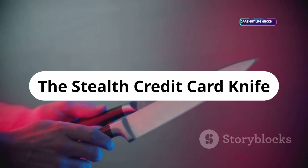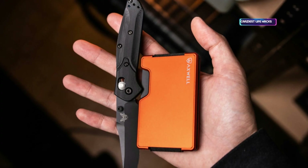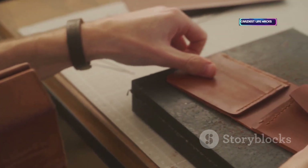The credit card knife is a clever piece of survival gear for the prepared pen tester. It folds from a flat card into a sharp, functional blade. Handy for emergencies, but check local laws before carrying — utility and discretion in your wallet.